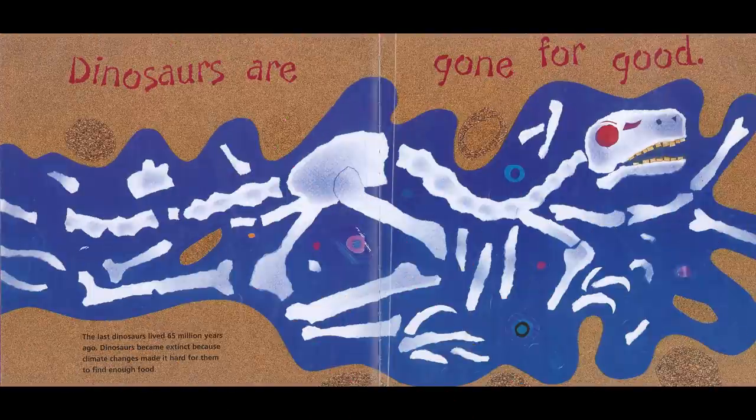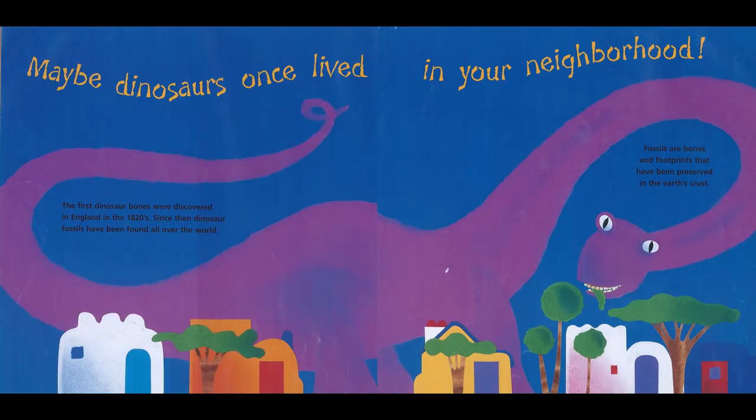Dinosaurs are gone for good! The last dinosaurs lived 65 million years ago. Dinosaurs became extinct because climate change made it hard for them to find enough food. Maybe dinosaurs once lived in your neighborhood. The first dinosaur bones were discovered in England in the 1820s. Since then, dinosaur fossils have been found all over the world. Fossils are bones and footprints that have been preserved in the Earth's crust.